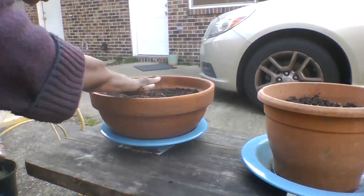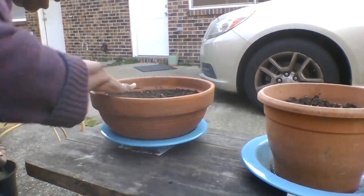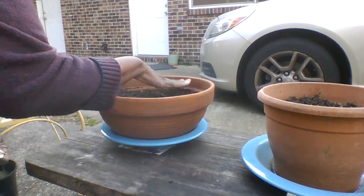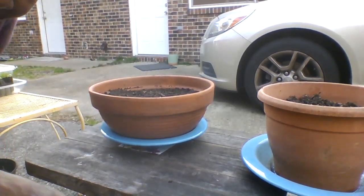We'll water them in later, even though we're expecting some rain tomorrow. Back in a bit — one last thing.